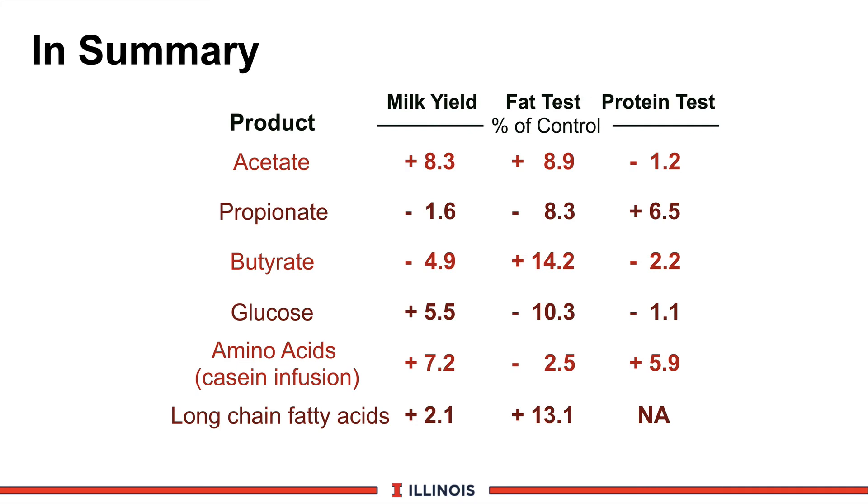This technical slide shows how you can change milk components and milk yield based on what's in the bloodstream, since components and milk come from the blood. To increase milk yield, increasing blood acetate, blood glucose, amino acids, and long-chain fatty acids should help. To increase butterfat tests, the key precursors are butyrate, acetate, and long-chain fatty acids — which makes sense, as these are milk fat precursors. To increase milk protein tests, the winners would be propionate and amino acids in the feeding program.